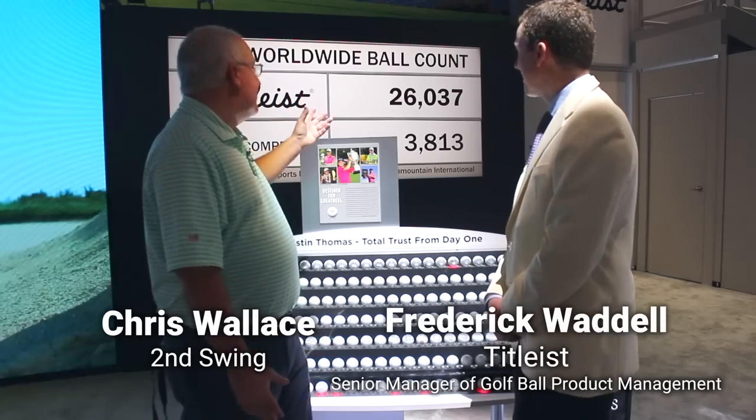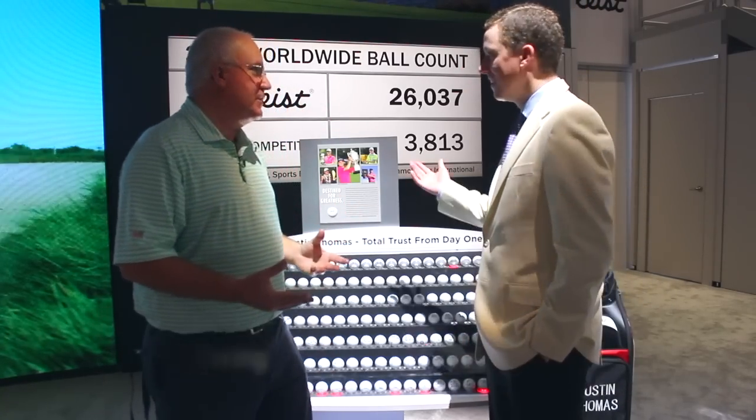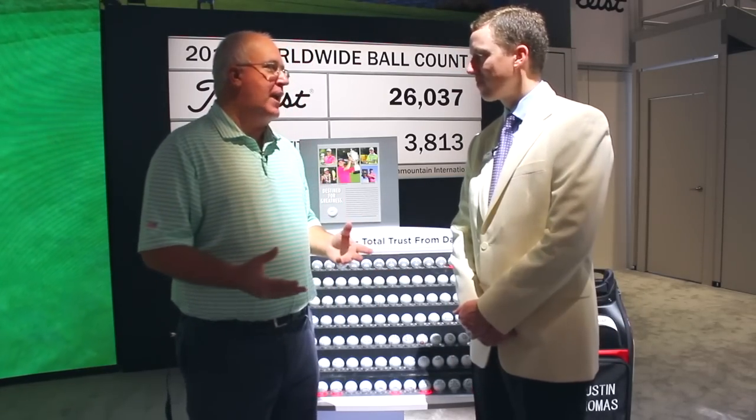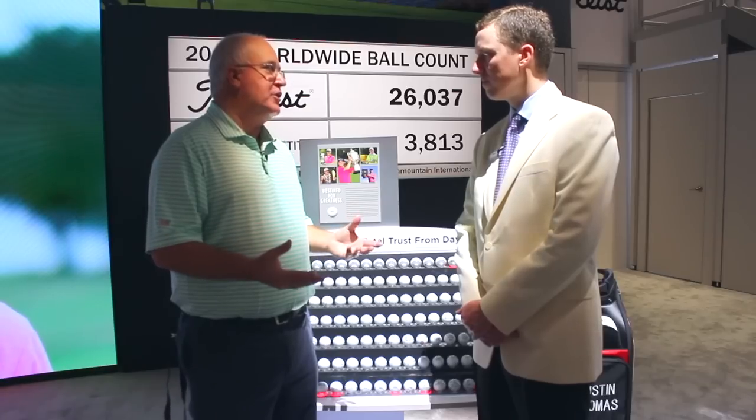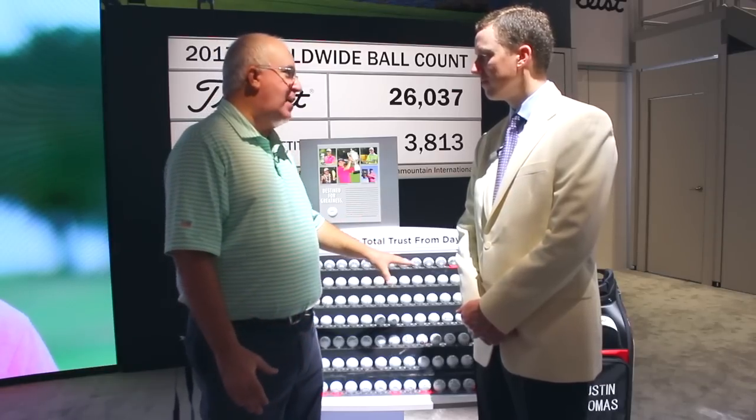And Frederick, all you got to do is look at the big board behind us and your domination when it comes to premium golf balls. It's pretty impressive, isn't it? It's pretty remarkable. Pro V1, Pro V1X — going on two decades now and still going strong. And we got a neat display behind us.